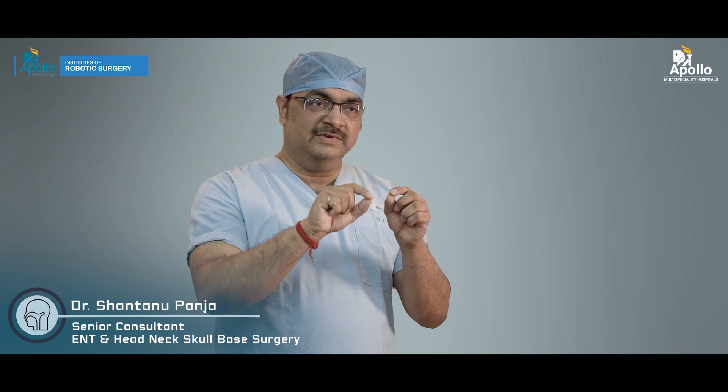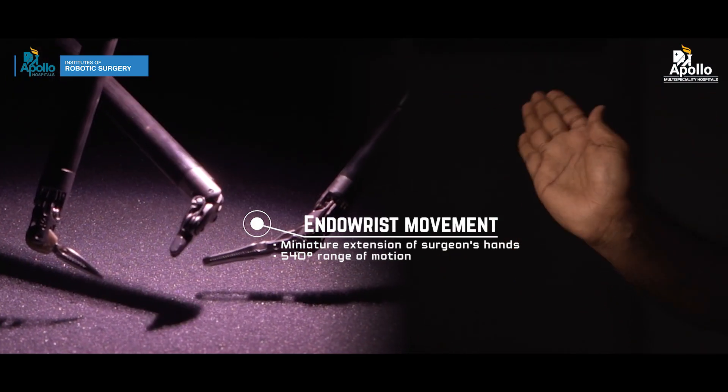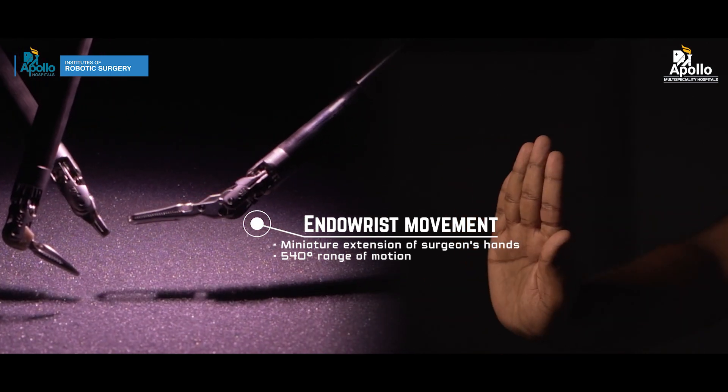The robotic arms have a 360-degree movement, called the endo wrist movement, so they can work in a very small space — a very limited area — which a human hand cannot do.